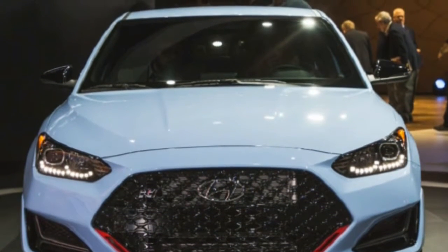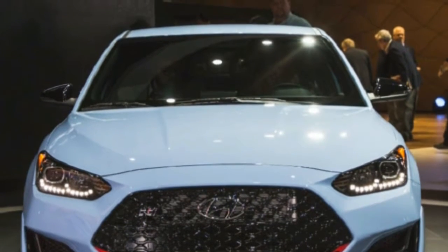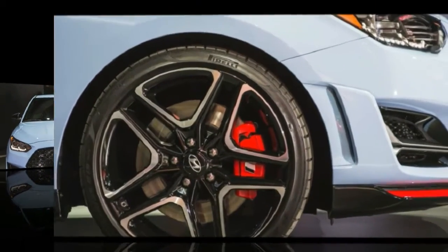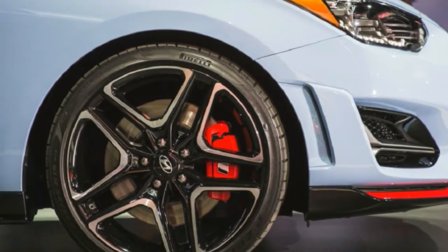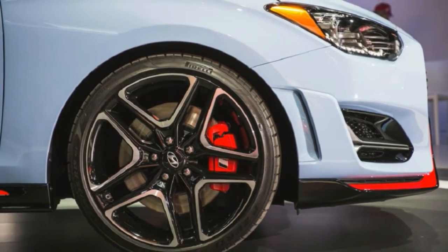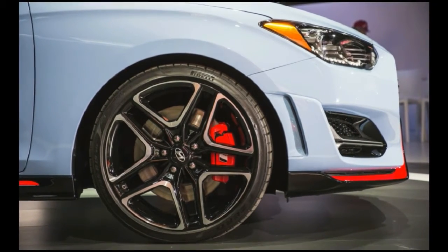As expected, the Veloster N shares quite a bit of its styling with the Europe-market i30N, a hot version of the Elantra GT that won't come to the United States. The Veloster N is available in a performance blue paint, as well as black, red, and white, and it sports comparable red trim on the front fascia and side skirts.